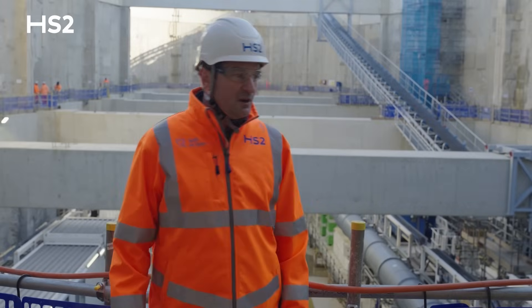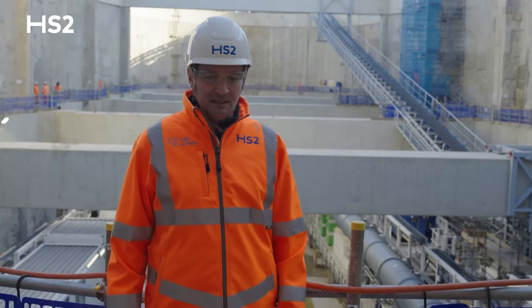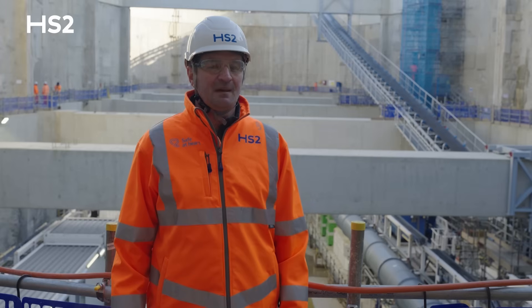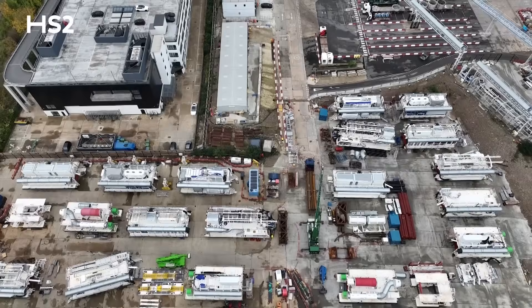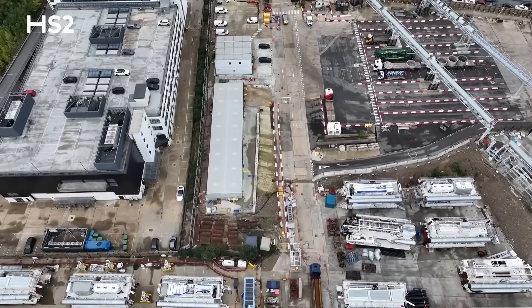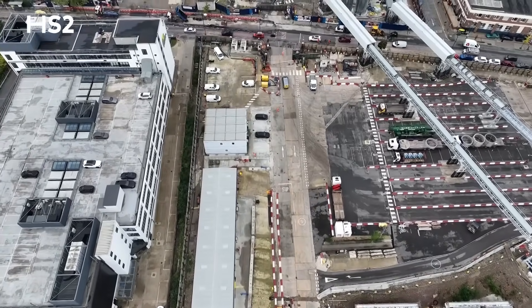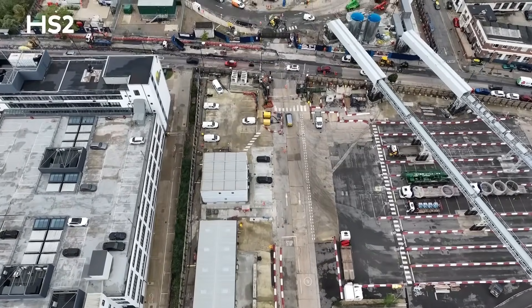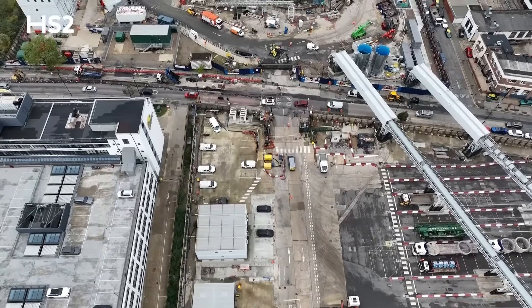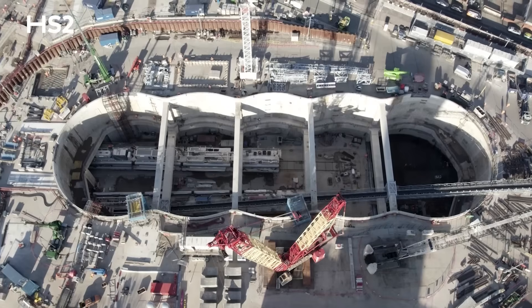Both TBMs were manufactured by Herrenknecht, the market leader from Germany for TBM machines. Both have a weight of 1,700 tons. We used the available site at Flat Iron to pre-assemble the backup gantries that you can see over here. We have eight backup gantries in total; the heaviest has a weight of 120 tons, and they carry all the equipment required to run the TBM.